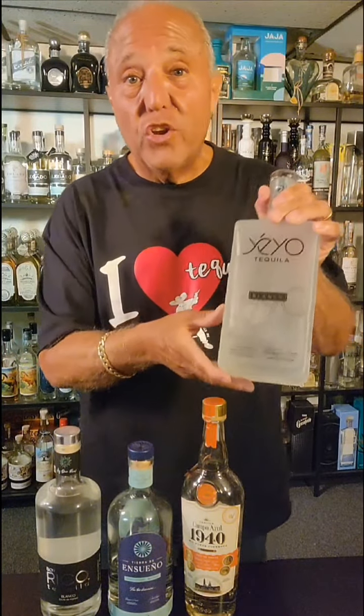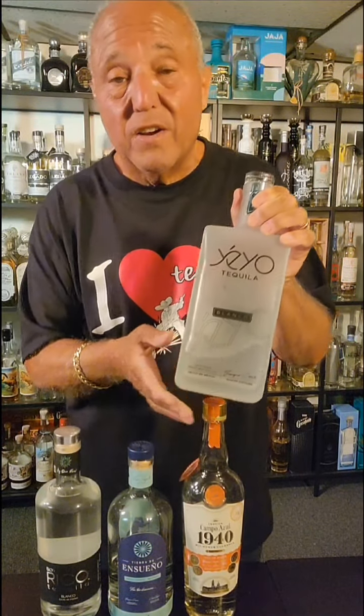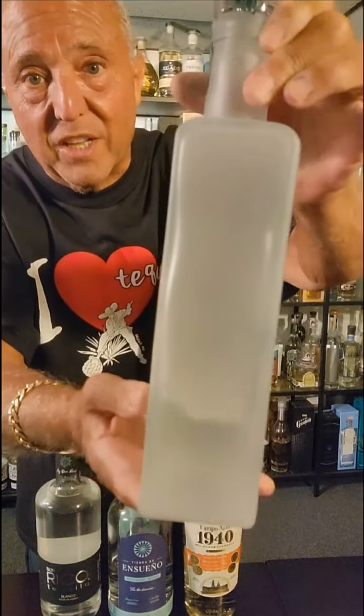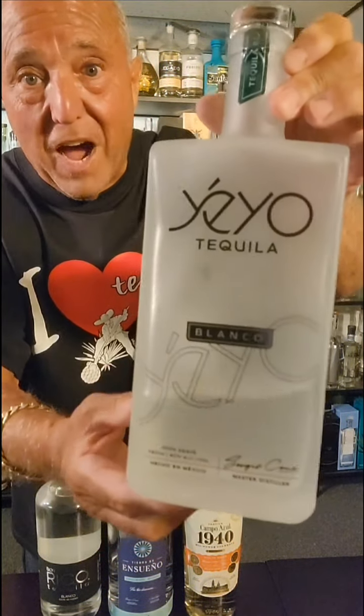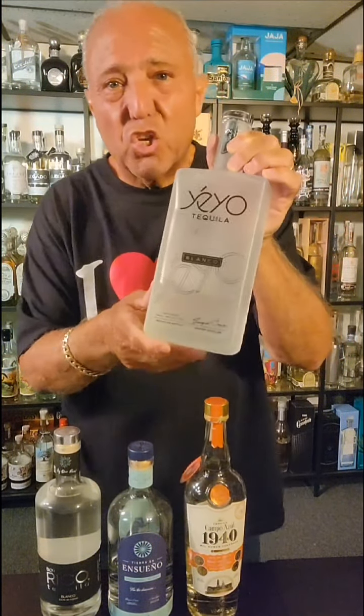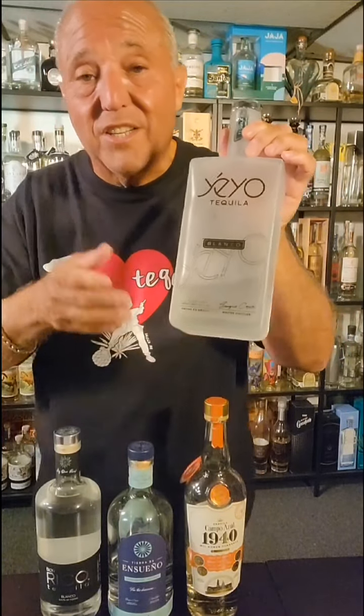First up is Yayo. This is the new Lot 140, coming out of Ivanko — NOM 1414 with Sergio Cruz as the master distiller. John Bollinger and Liron Rangold are the owners. It's a really nice bottle — the last time you'll see it in a frosted bottle. This new Lot 140 Blanco is delicious. You get agave, citrus, pepper, and it's so sweet. Absolutely delicious.